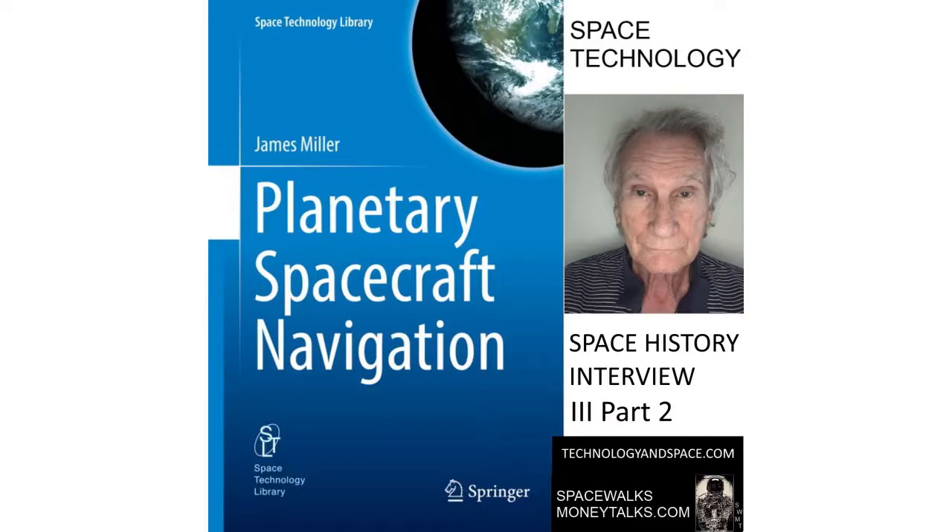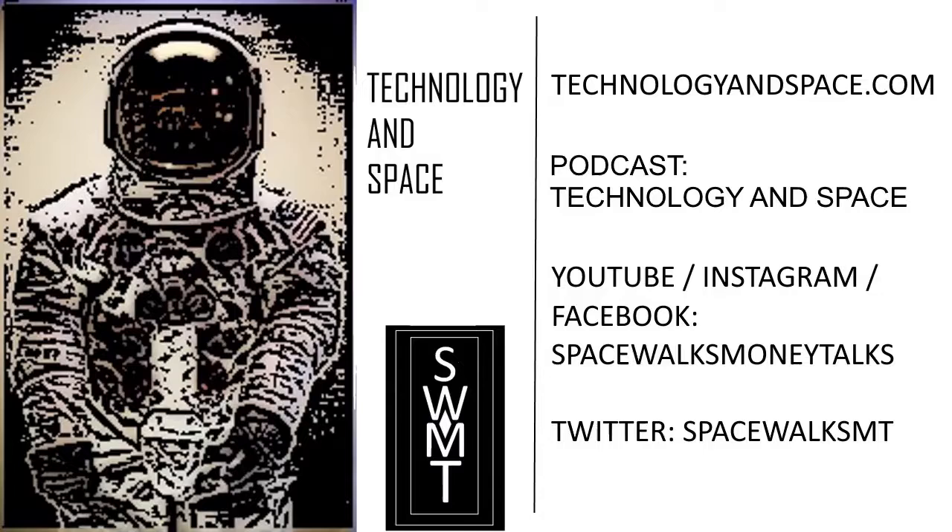I'm speaking with James Miller, author of Planetary Spacecraft Navigation. You can find more information about the book on the Springer website. If you liked this episode of Technology in Space so far, please subscribe and hit the like button.